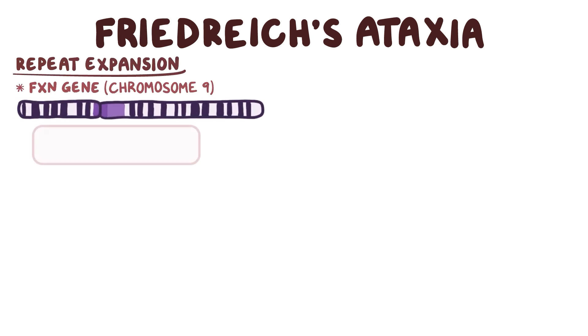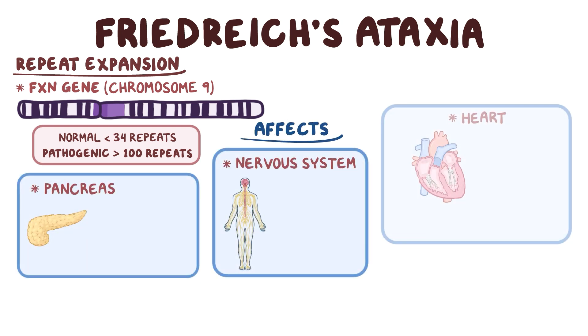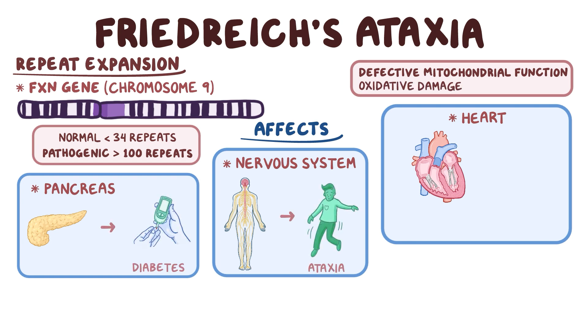As a quick recap: Friedrich's ataxia is caused by a repeat expansion in the FXN gene on chromosome 9. It is normal to have less than 34 GAA repeats, but it is pathogenic if there are over 100 repeats. Friedrich's ataxia affects the nervous system, pancreas, and heart due to defective mitochondrial function and oxidative damage, resulting in ataxia, diabetes, and hypertrophic cardiomyopathy.